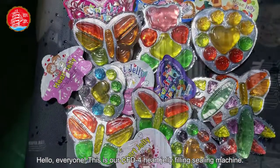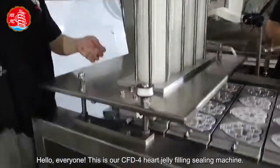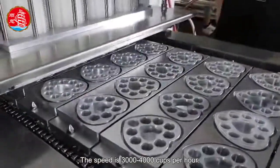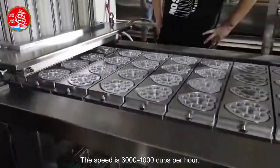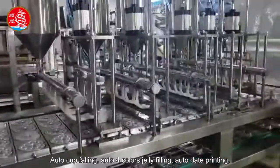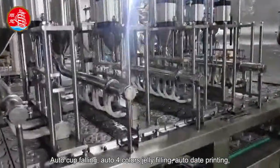Hello everyone, this is our CFD 4 heart jelly filling sealing machine. The speed is 3,000 to 4,000 cups per hour. Auto cup falling, auto four colors jelly filling, auto date printing.